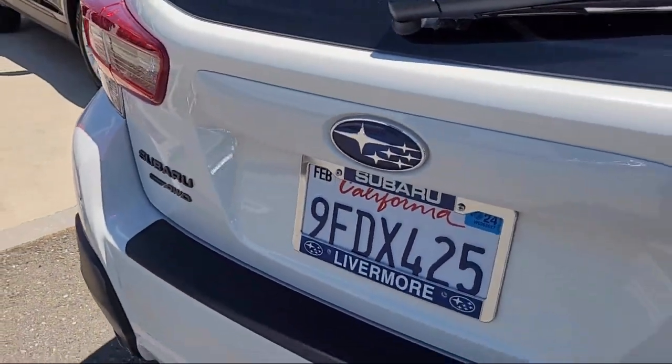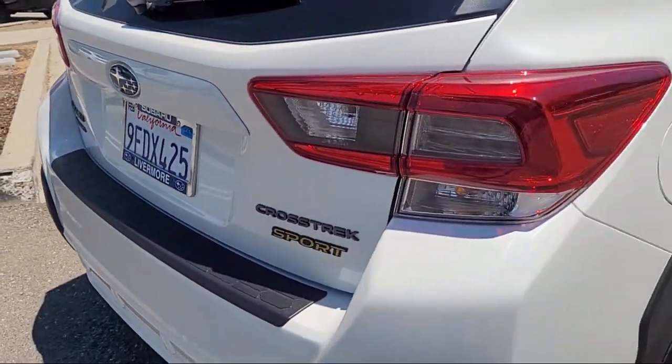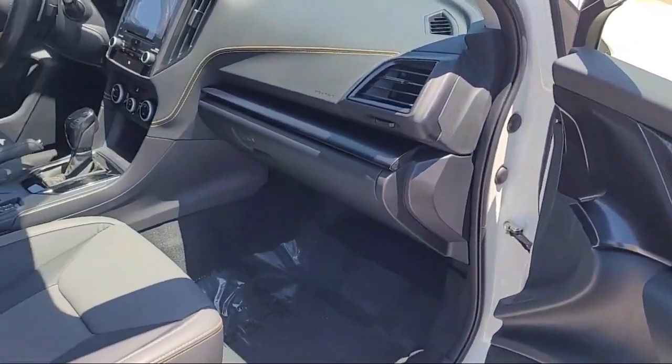It also features alloy wheels, steering wheel controls, electronic stability control, and has less than 5,000 miles on the odometer.